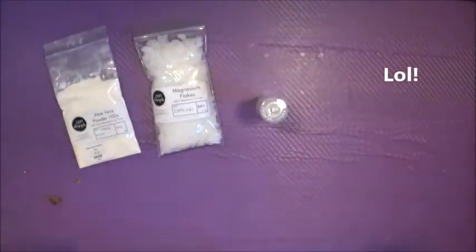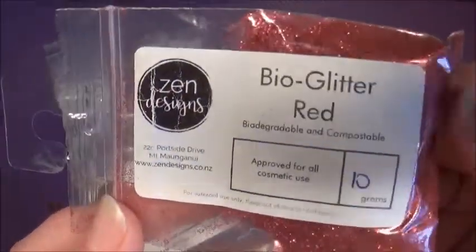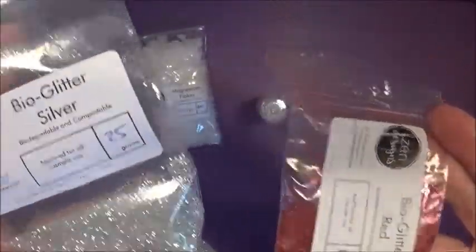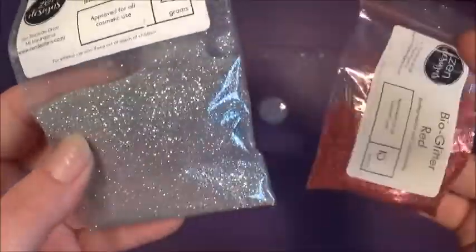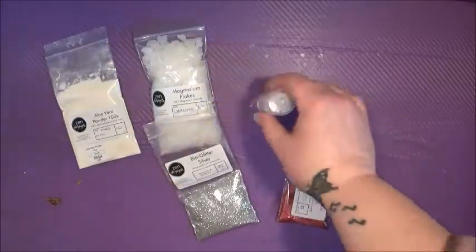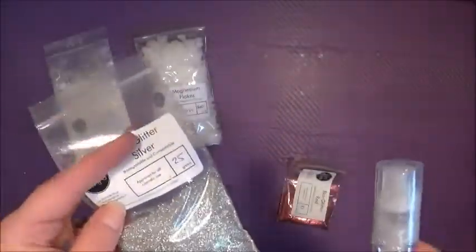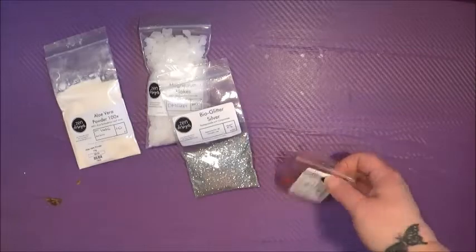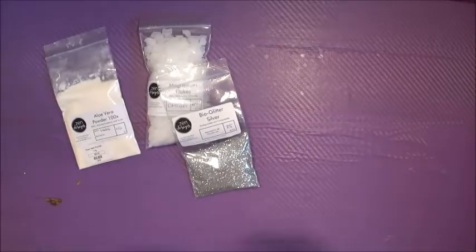I recently purchased bio glitter in silver and bio glitter in red, and I noticed these are much more likely to become airborne than other glitter. Whatever this biodegradable material is, it's more likely to puff up into the air and you're more likely to breathe it in, which isn't ideal. So I got this little puffer bottle to try — I'll put the silver in it since that's what I use on any soap getting glitter. I also got red because I was doing those fox soaps, so stay tuned for that video.